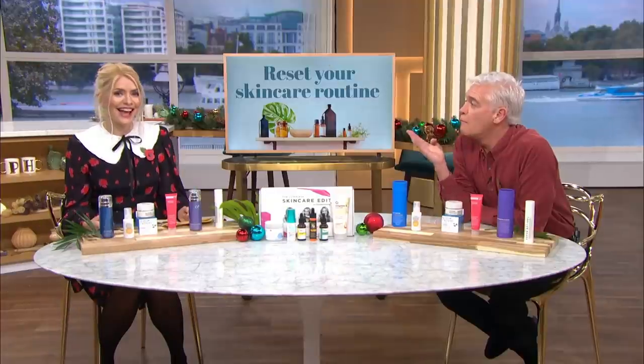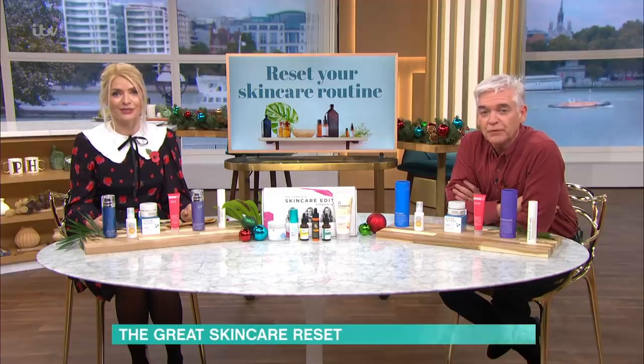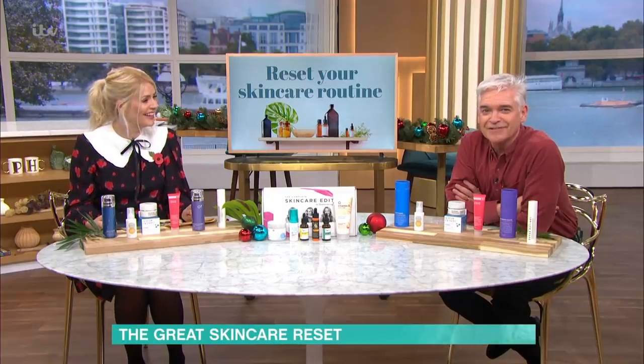Cold winter weather can play havoc with our skin. So if you've got a little spare time in lockdown, why not use it to reset your skincare routine? Caroline Hirons is here to help.